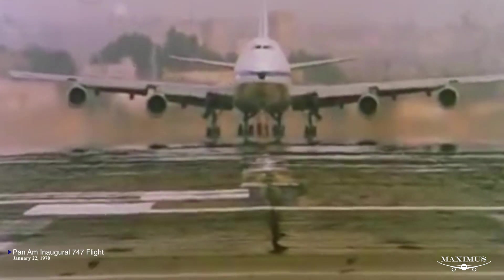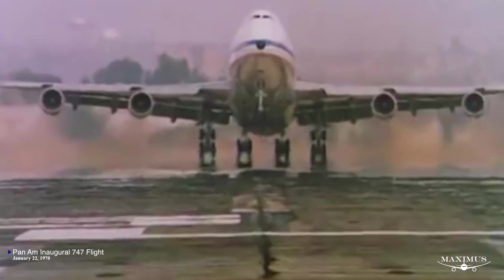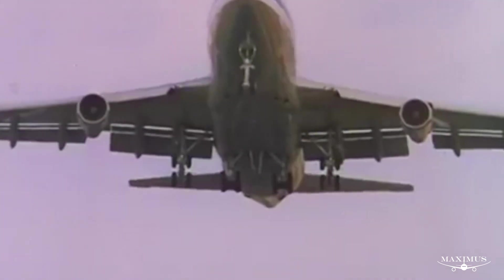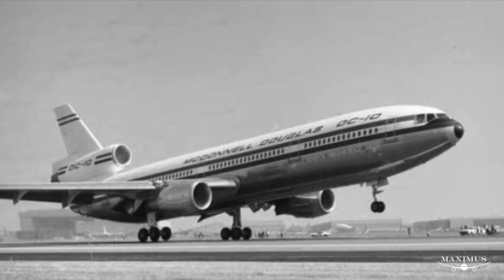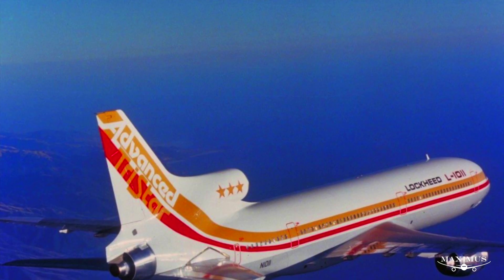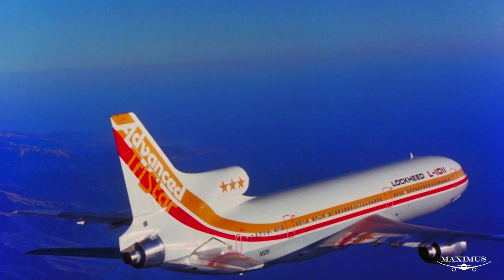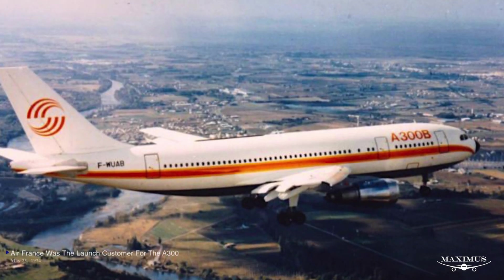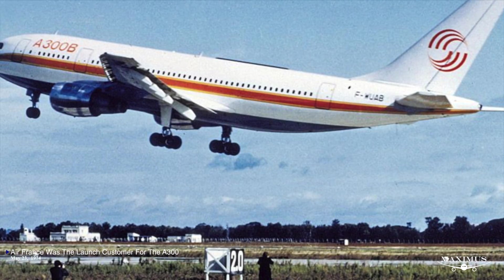Boeing's four-engine 747 was famously introduced as the world's first wide-body commercial aircraft in the 1960s, first flying in February 1969. Around the same time, McDonnell Douglas and Lockheed were working on wide-bodies of their own, though these had just three engines. The McDonnell Douglas DC-10 first flew in August 1970 and the Lockheed L-1011 first flew in November 1970. Meanwhile, all the way across the pond in Europe, a startup company was working on the first twin-engine commercial wide-body jet — the Airbus A300 — which flew for the first time in October 1972.